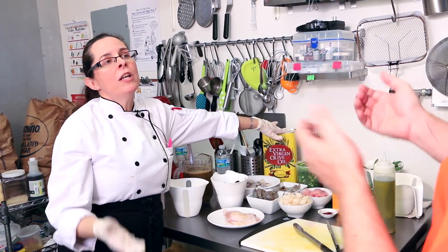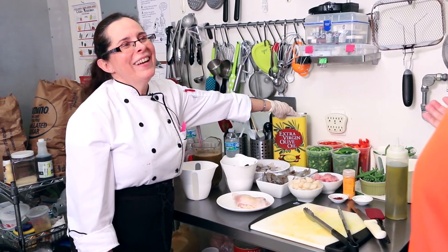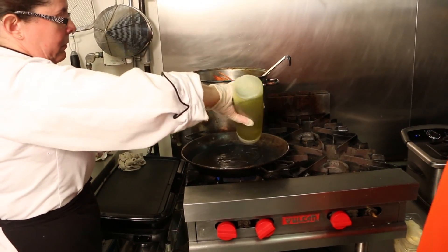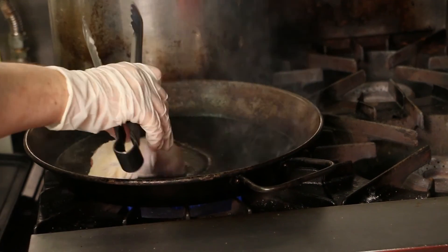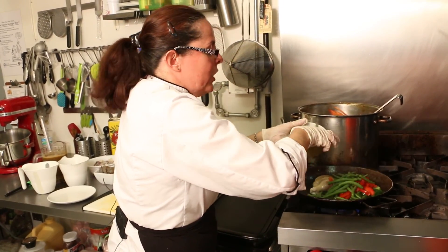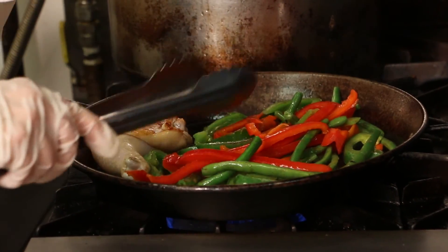Very important — olive oil, Spanish olive oil. We start with a little bit of olive oil in the pan and add the chicken first. Then we add the peppers to the pan, along with green beans. When the vegetables get a little bit of color, we remove them.